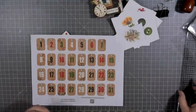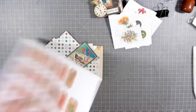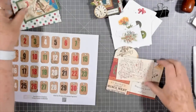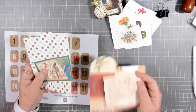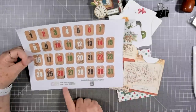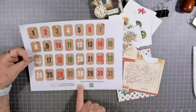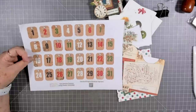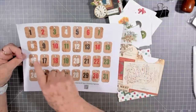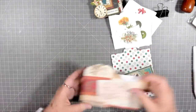Hey guys, this is Eve with Scrapbooking With Me. Today I'm going to work on some of Kara's Christmas tags — I've got one through nine, and I think this is number 10 and this is 11, so two is probably all I'm going to get done. She also has a freebie — I think it's over on her Buy Me a Coffee — but these are the day labels you can put on the tags. You could even hang them off the side with the little holes. Just check with Kara to make sure exactly where they are.